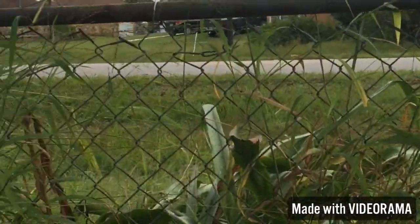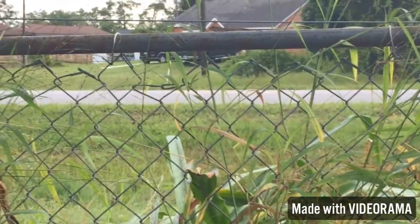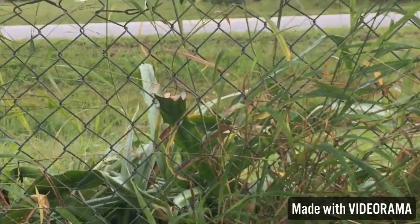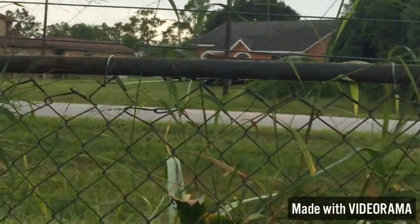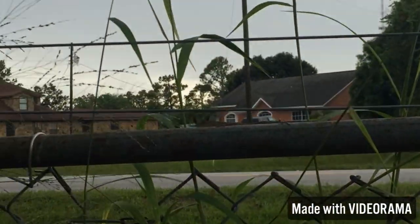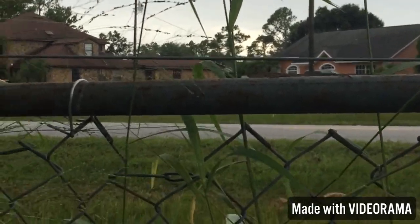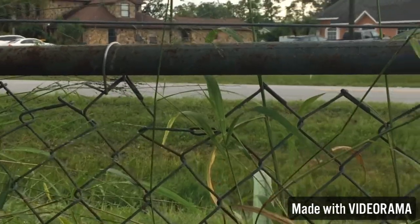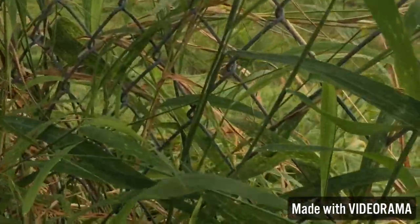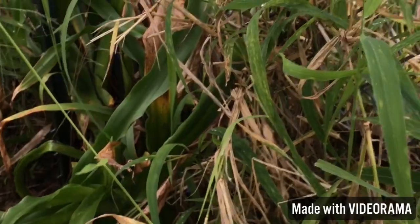I'm gonna show you — here's the lizard, it's right there. I'll zoom in so you can see it. I'm gonna catch it — oh shoot, there's one over there — oh shoot, I missed it!